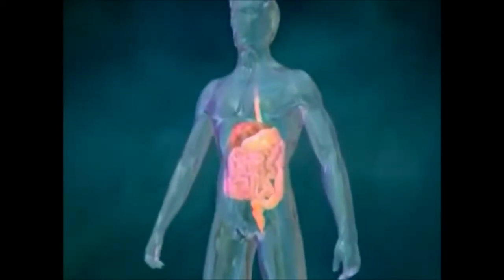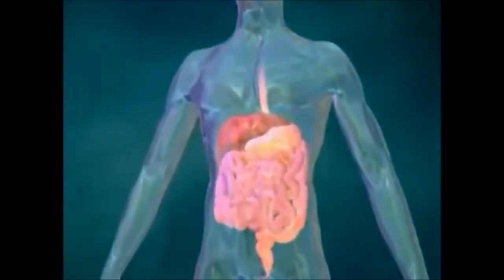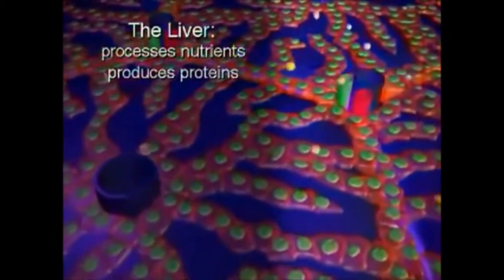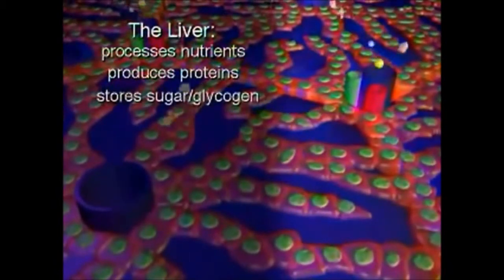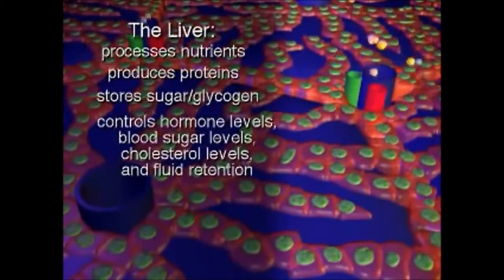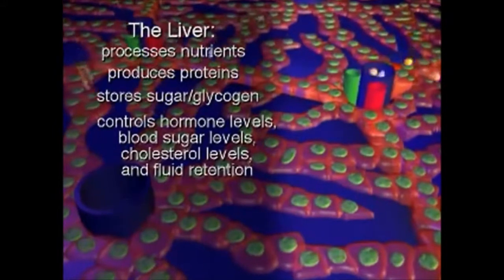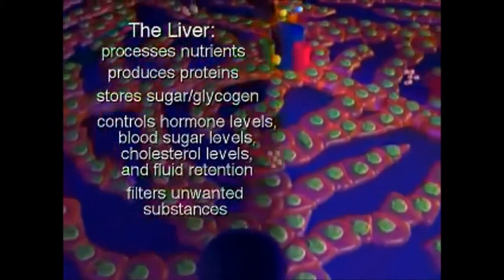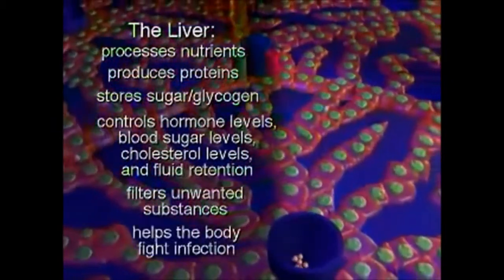The liver is an organ located in the upper right side of the abdomen, and it is part of the digestive system. It performs several life-sustaining functions. It processes nutrients, produces proteins, stores sugar or glycogen, and it also controls the body's hormone levels, blood sugar levels, cholesterol levels, and fluid retention. The liver filters unwanted substances and helps the body fight infection.